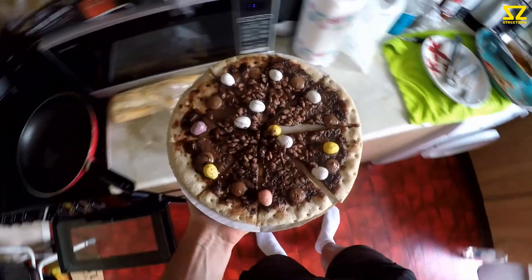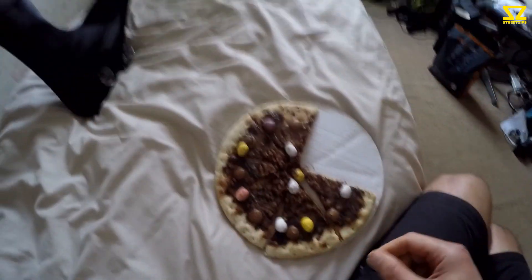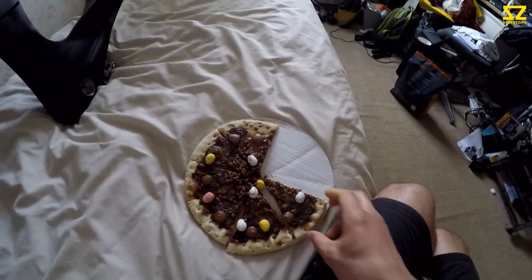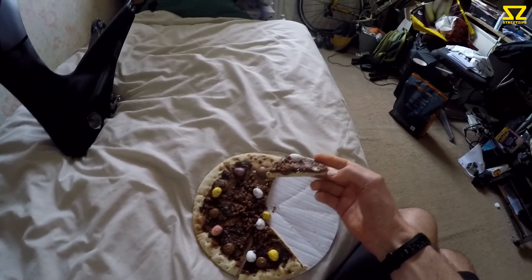Okay guys, let's see what happens. Let's eat some pizza. The guinea pigs have been given a piece each. Five minutes has passed and they haven't died, so the emperor himself can have a piece now. Let's give it a go.